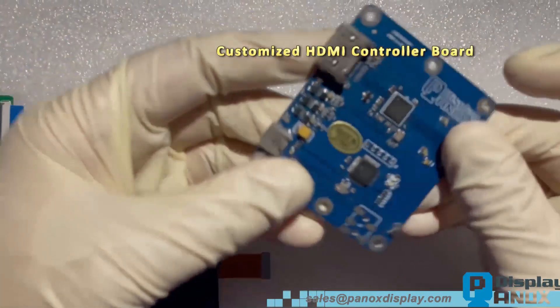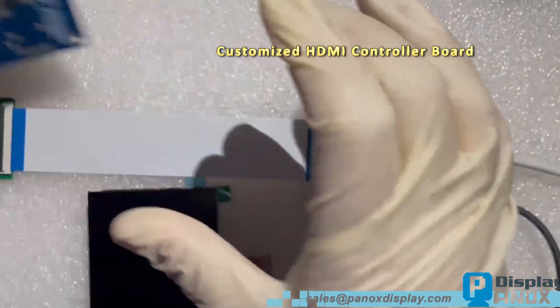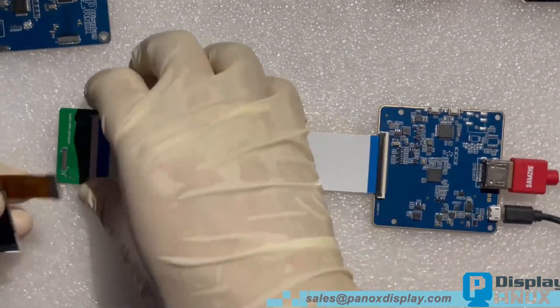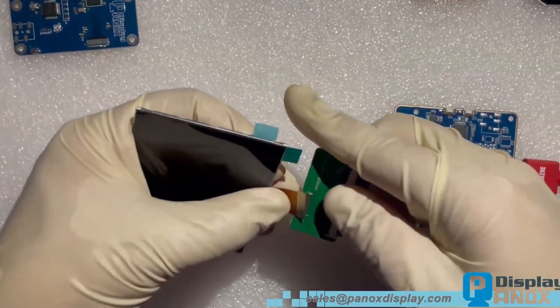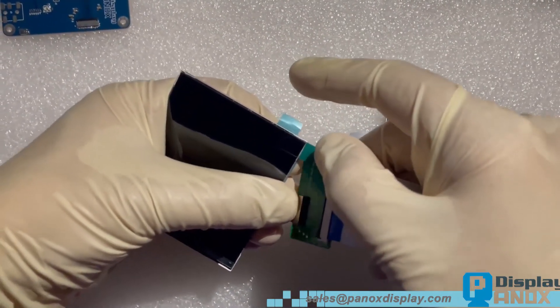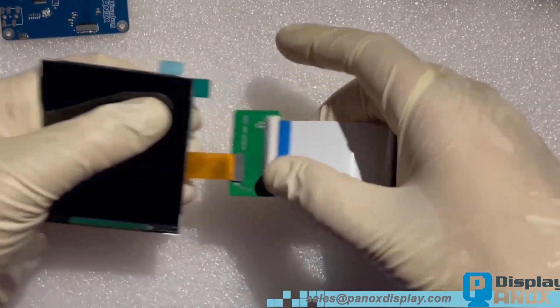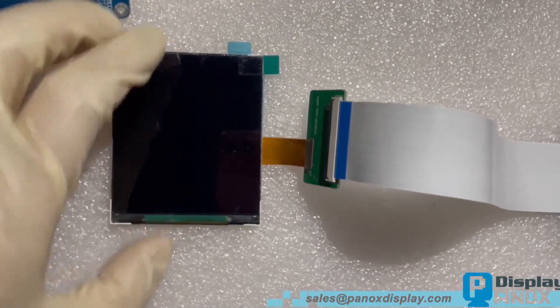If you need a customized controller board like this one — a smaller size, one board and one cable solution — feel free to contact us. Connect the HDMI cable and power cable, and open the switch.